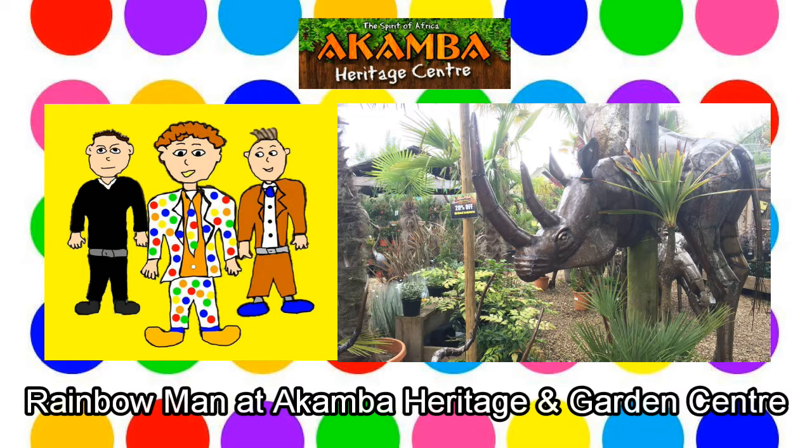That's a very good lion, Rainbow Man. Talking about animals, would you like to go and see some real animals? Rainbow Man nods his head. Would you like to come and see some animals with us, Giddy Gordon? Giddy Gordon shakes his head, as he wants to carry on playing on the beach. Goodbye Giddy Gordon! Rainbow Man waves to Giddy Gordon, and Giddy Gordon waves back.